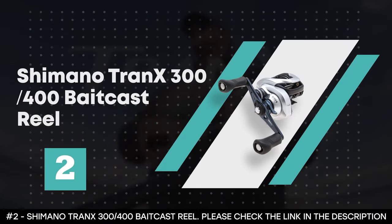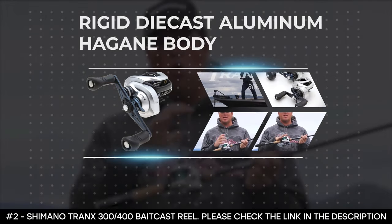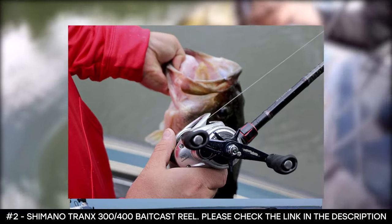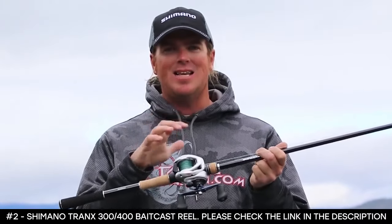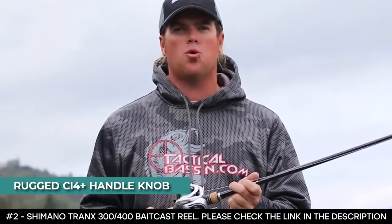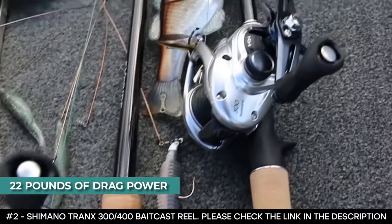Number 2: Shimano Tran X 300-400 Baitcast Reel. Built for big baits and big fish, it features a rigid die-cast aluminum Hagane body, oversized HEG gearing, and X-Ship internal support combined to deliver massive cranking power. An advanced core protect sealing system keeps water away from the internals so every retrieve feels effortless. This reel has a compact and ergonomic profile equipped with a precision aluminum S3D spool, an efficient 5+1 system with SARB stainless steel bearings, a rugged CI4 Plus handle knob with oversized rubber paddles, and a cross carbon drag with up to 22 pounds of drag power. For all the techniques that put a lot of torque on a reel, this is a perfect match.